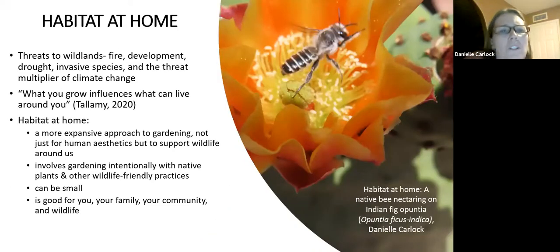There are so many threats to our wild lands, and on top of that we have the threat multiplier of climate change compounding all those problems. I feel a real urgency about this. Doug Tallamy puts it well when he says what you have in your yard, what you choose to put there, influences what can live around you. For example, the apuncha I have pictured — if I didn't have that plant attracting native bees, they wouldn't have habitat or the pollen and nectar they need.